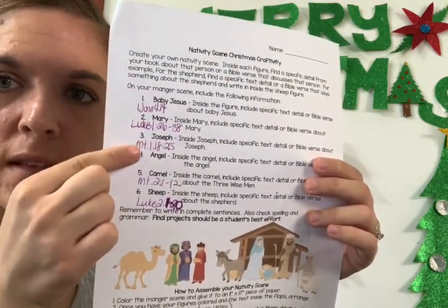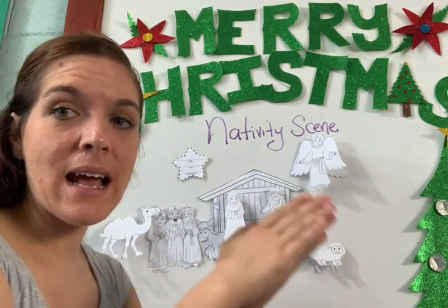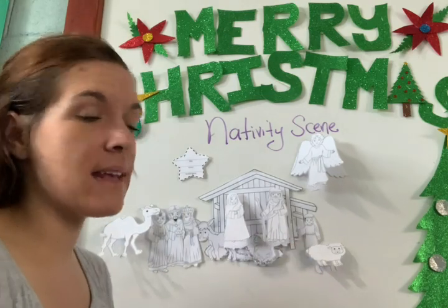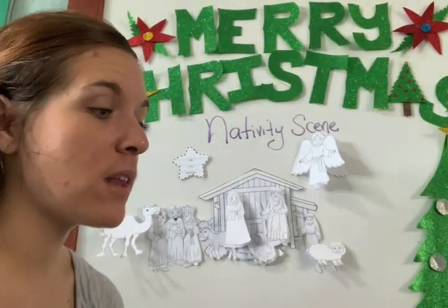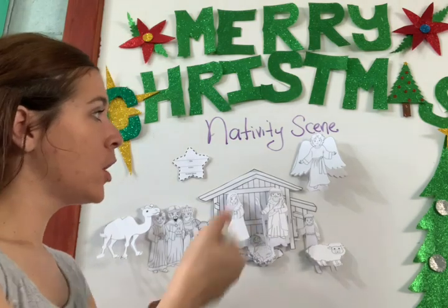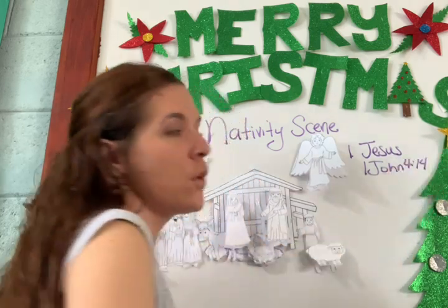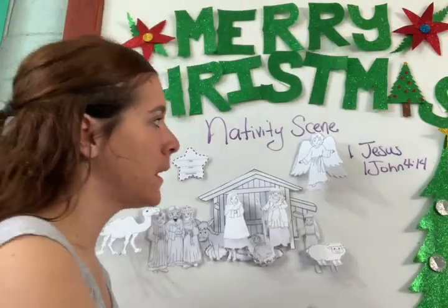Title: nativity scene. Author: Bible. Student name — that's you. Then we're going to write about each figure. For Baby Jesus, Mary, Joseph, the angel, the camel, and the sheep, you're going to describe the role they had in the story of the birth of Jesus Christ. You're going to write four sentences for each figure. Now write these verses down. Number one, for Jesus: 1 John 4:14.